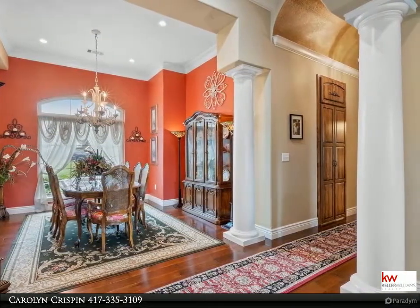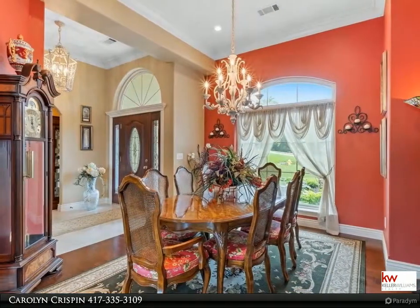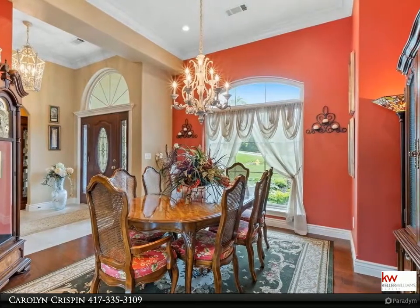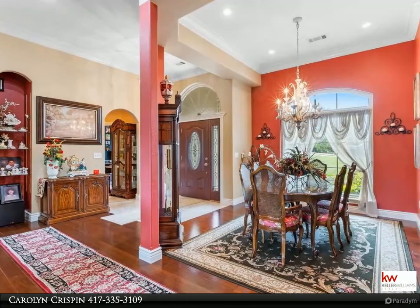The owners are the original developers of the neighborhood and left no detail untouched. Home boasts built-in shelves, beautiful archways, hardwood floors, primary suite with oversized shower, garden tub, and everyone's dream walk-in closet.